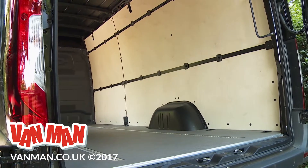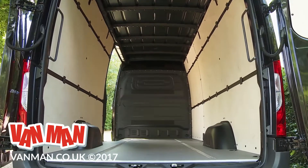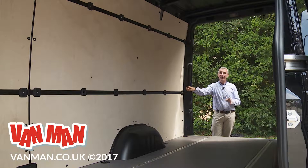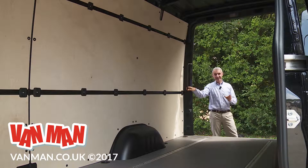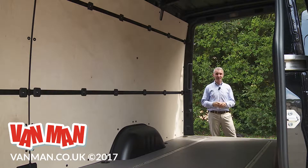All of that means the Sprinter can be specified in load volumes that vary between the short-length standard roof L1-H1 model's 7.8 cubic metres to a truly cavernous 17 cubic metres if you go for the very biggest L4-H3 version. Gross vehicle weight options across the range kick off with the 2-Series models, only available with front-wheel drive and a GVW of three tonnes, but you'd probably be better off with a 3.5-tonne 3-Series model like this one. For businesses shifting seriously solid loads, the 4-tonne model designations start at 4, and the 5-tonners — only available with rear-wheel drive — start with a numeral badge of 5. Payload capacities begin at not much more than 800 kilos at the bottom of the lineup, but can range up to 3,000 kilos at the top of the range.